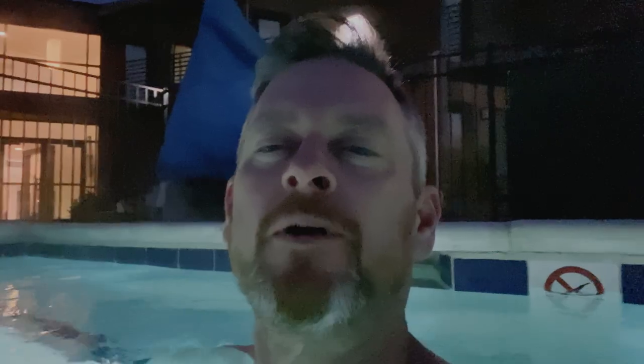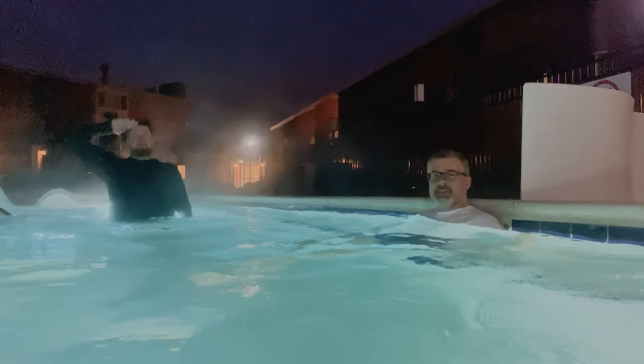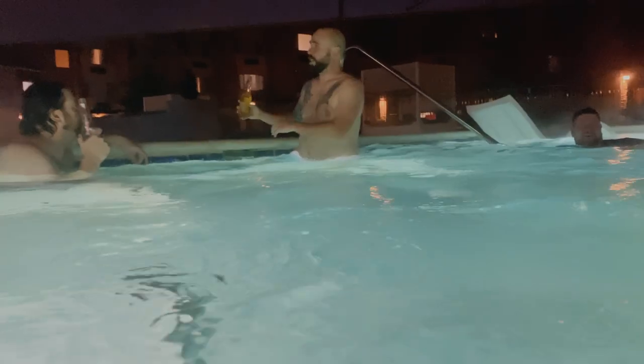The final stage of our trip — we are in Denver in our hotel at the Best Western. We decided to grab a couple of beverages and sit in the pool, and the hot tub is perfect. Thank you so much, everyone, for watching, and I hope you enjoyed it all. If you did, please give it a big thumbs up and please subscribe — it really means a lot. Have a great night, and we'll see you in the next trip.